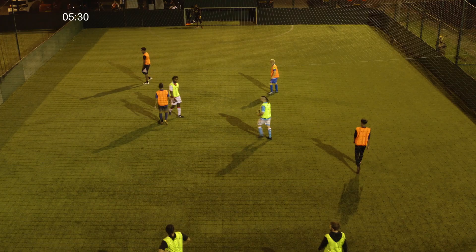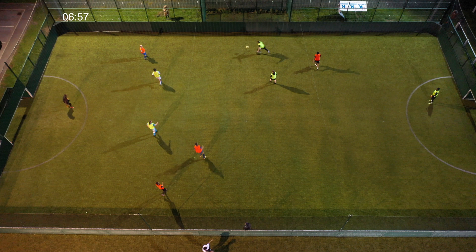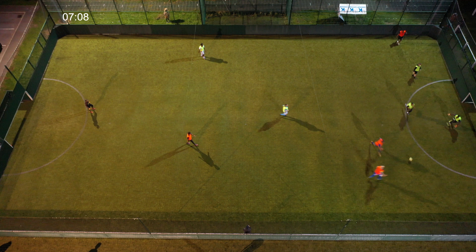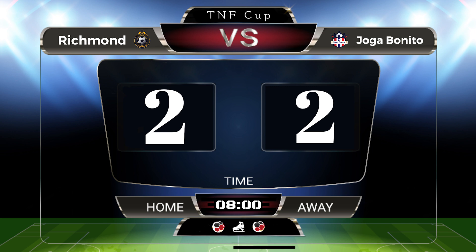2-1 to Richmond currently, not much time left on the clock — referee will blow the whistle any time. Looks like Richmond have half a chance — Hamzy on the ball, crosses it — Jake's coming in and he scores! It's absolutely insane! 2-2, and the ref blows the whistle after the ball goes in — 2-2 it finishes.